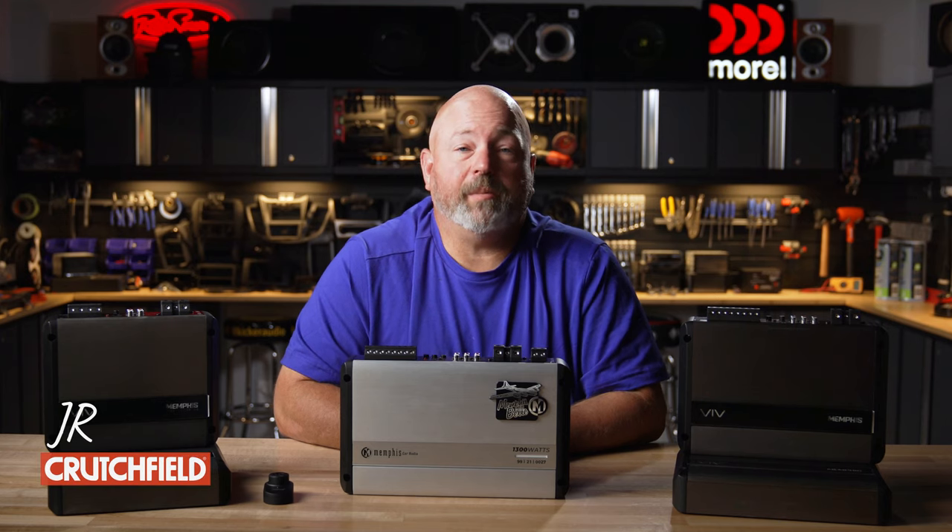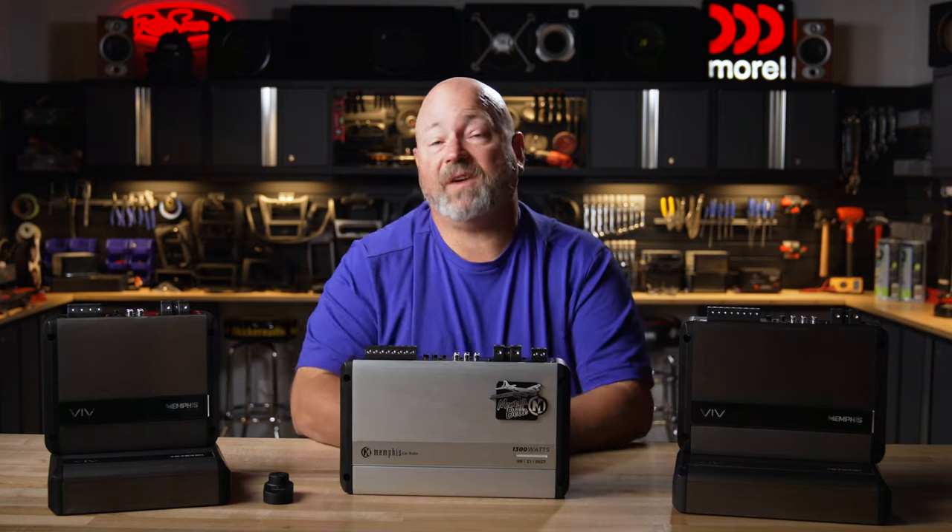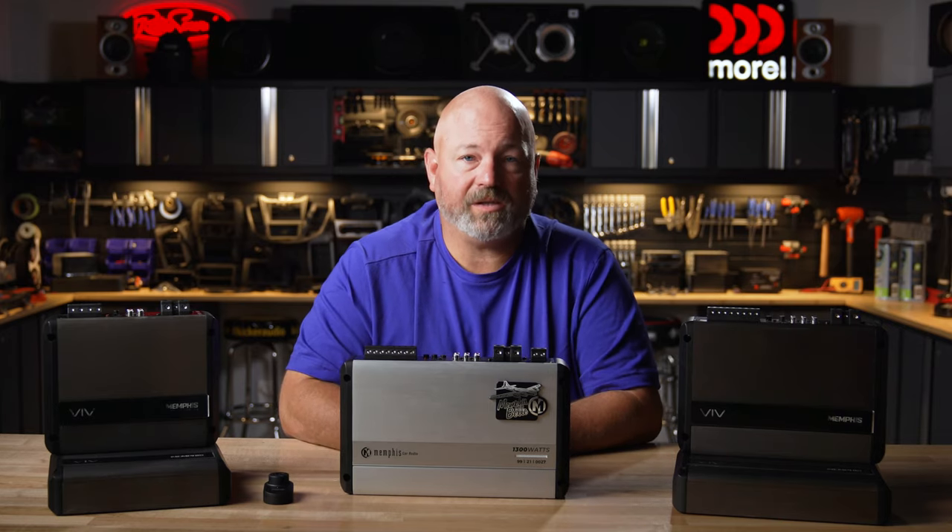Hey, I'm JR, Training Manager here at Crutchfield, and these are the Memphis 6.5 series of amplifiers.